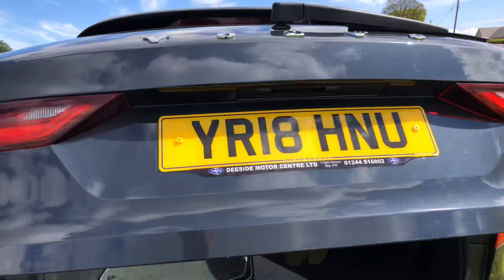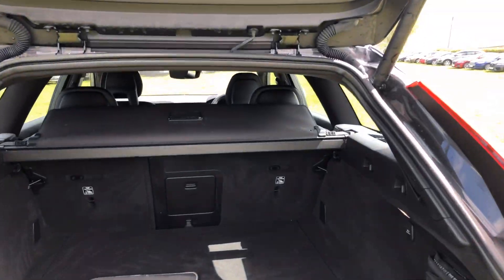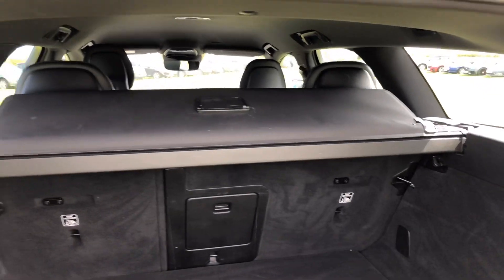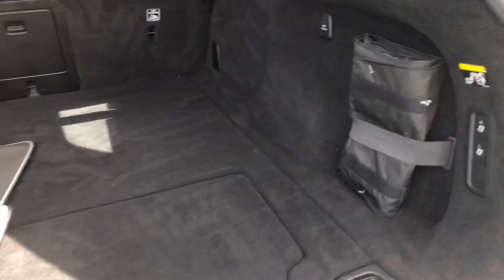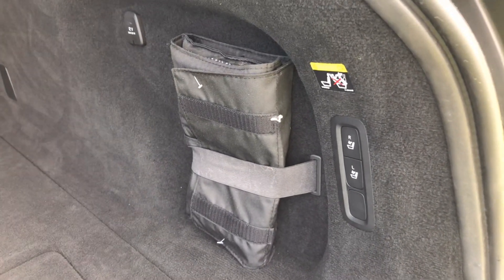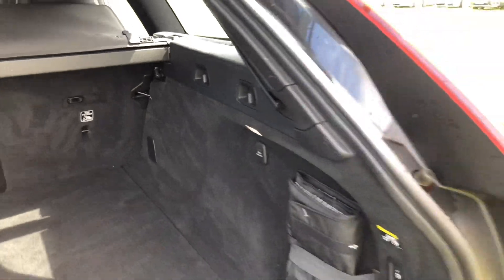Got the remote tailgate which does work off the keys as well. Floor mats, load cover, you can pop the rear seats down with those two buttons there, and there's a 12 volt socket.